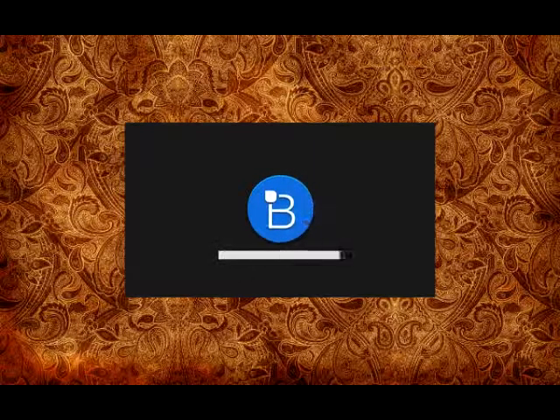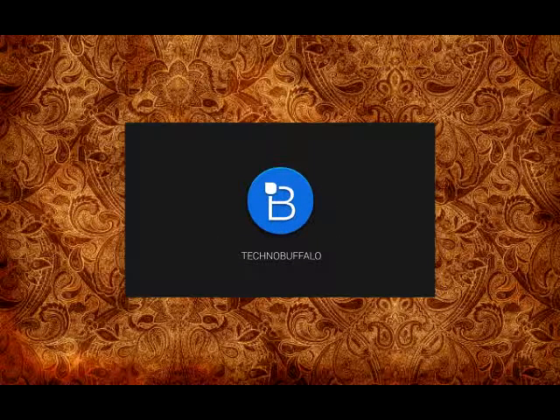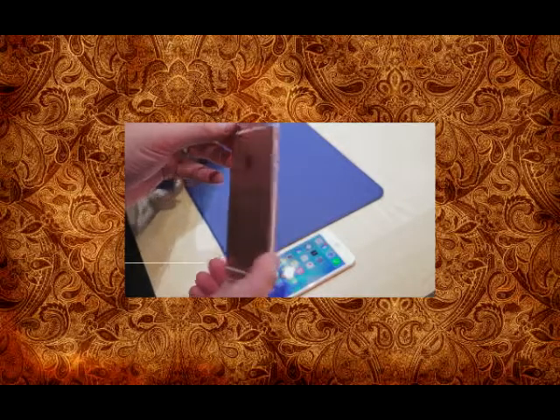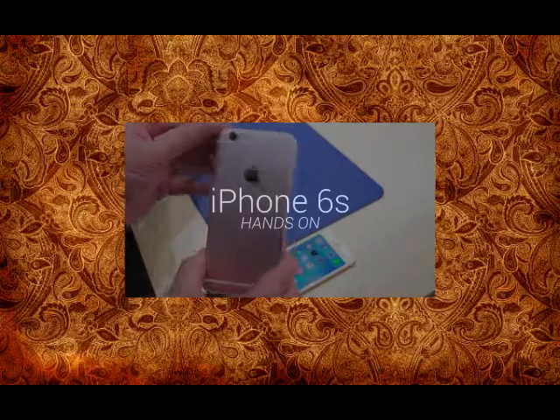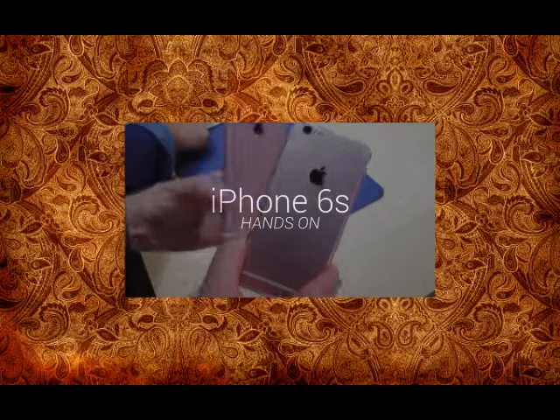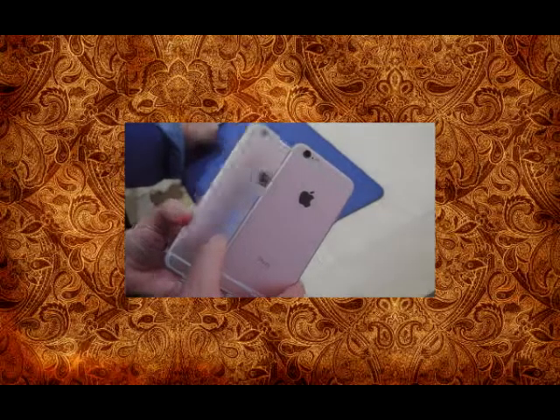What's going on everyone? John Rettinger from TechnoBuffalo here, and I am at the Apple keynote where Apple just took the wraps off their latest iPhone. This is the iPhone 6S, and it joins its larger sibling the iPhone 6S Plus.